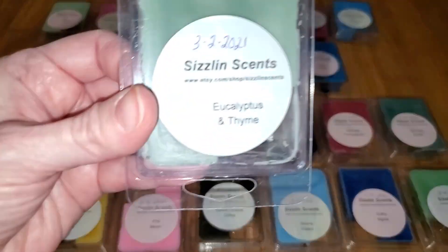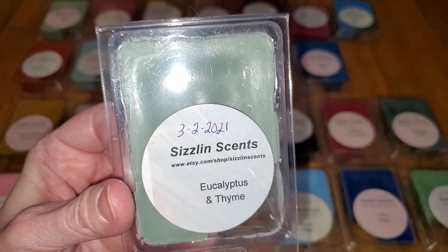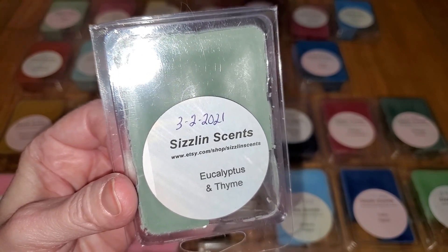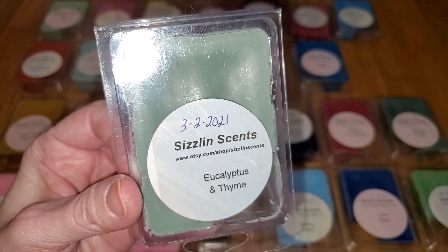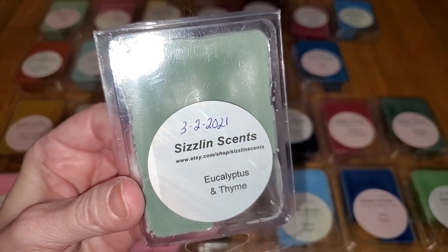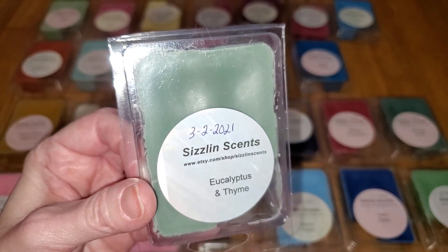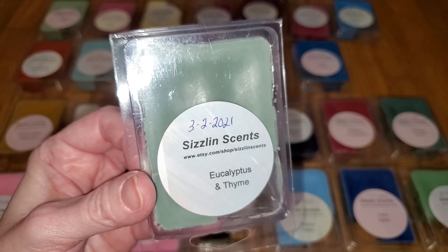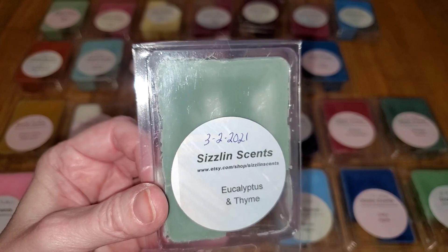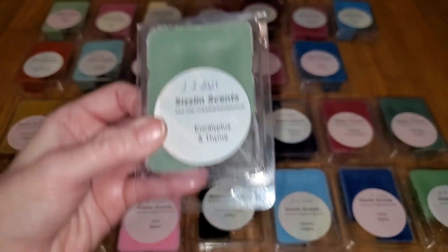Next is Eucalyptus and Thyme. Notes are an awesome eucalyptus scent with a hint of thyme added for balance and smoothness. This is a fantastic scent of eucalyptus and pine, like Vicks VapoRub mixed with pine. I do smell the thyme too. Even though it's definitely eucalyptus, it does not have any nasal-clearing effects that eucalyptus scents usually do, so it's probably not going to help you if you have a cold, but it does smell great. The throw is strong, a 3.5 out of 5, would do well in a medium to large room. Another great scent.